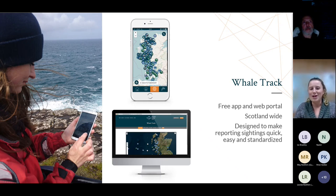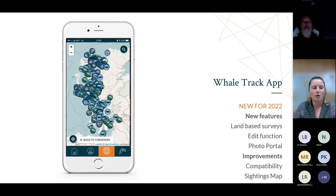We started Whale Track in 2017, upgrading our infrastructure so it was easier for people to submit sightings using a standardized method to collect robust data. We upgraded it further this year, going through talks with stakeholders and users for feedback, and launched a brand new app at the start of this year. I'm not going to go through all the new features - I did a talk a few months ago which is on our YouTube channel if you're interested.